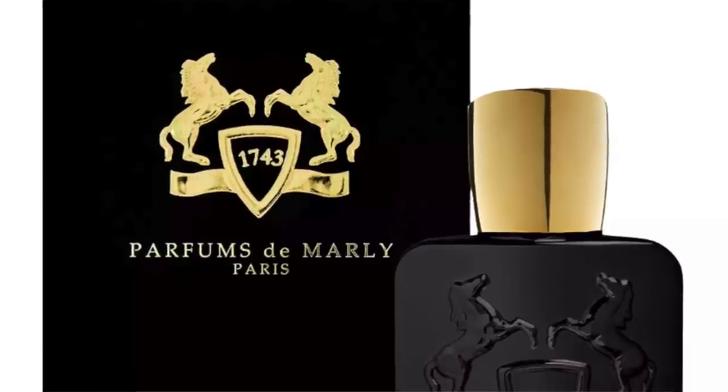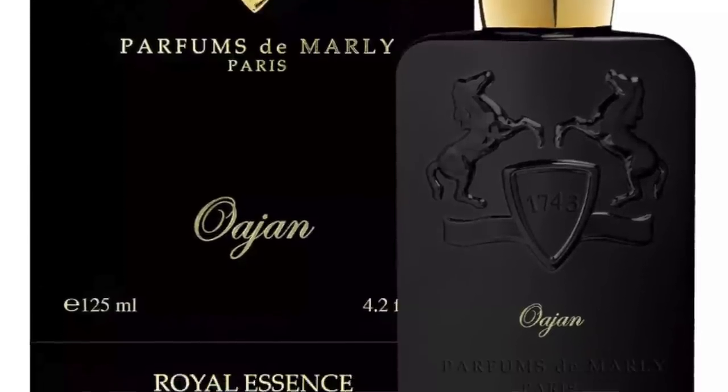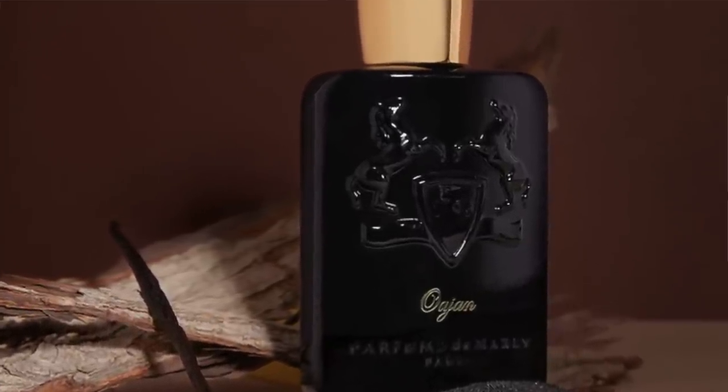Going to the house of Parfums de Marly, it's Wajon at number 12. This is a spicy, Christmas dessert-smelling fragrance. It features cinnamon, honey, tonka beans, benzoin, osmanthus, and labdanum — so it's ambery. For me it smells like a pastry, maybe like a baklava with sprinklings of cinnamon on top, because there's definitely a doughiness in there. It totally reminds me of Christmas because of that warm spiciness.